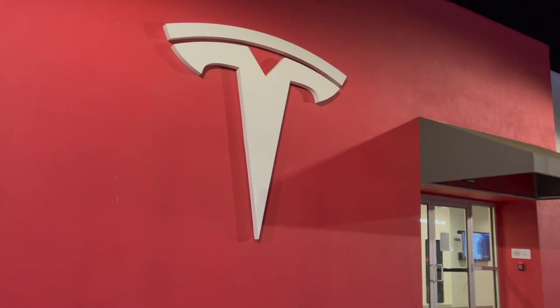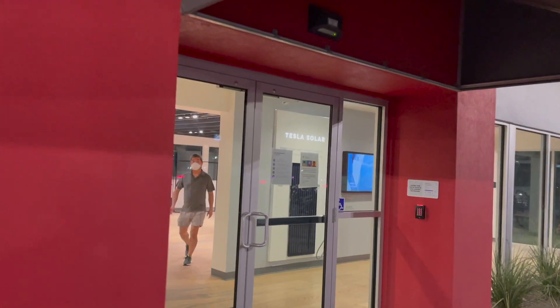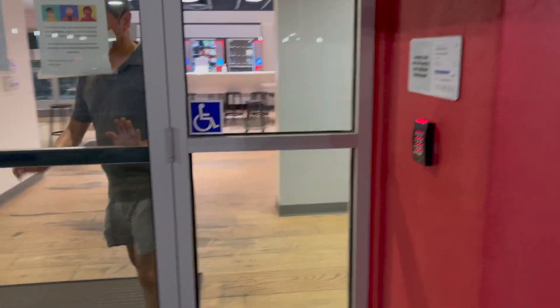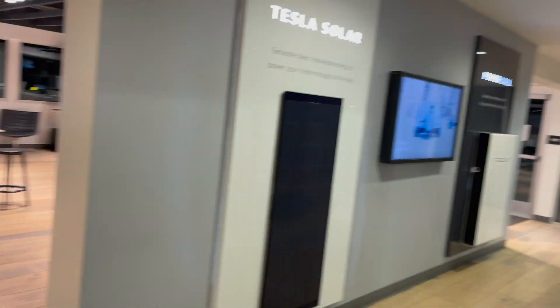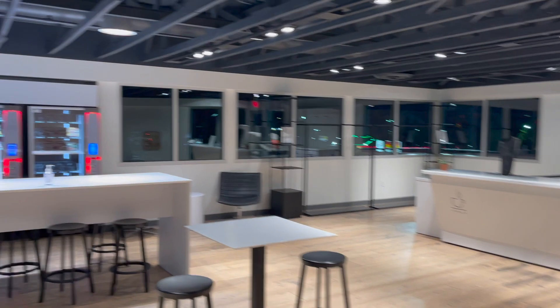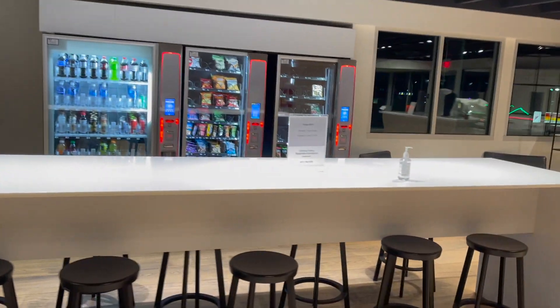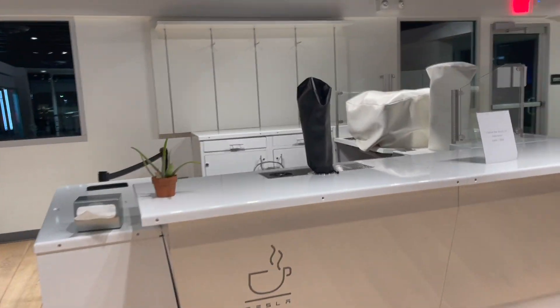I thought it was closed — it's Saturday evening — but it's actually open. And the merch store is pretty sick. They've got WiFi and snacks, and there's a coffee bar too.